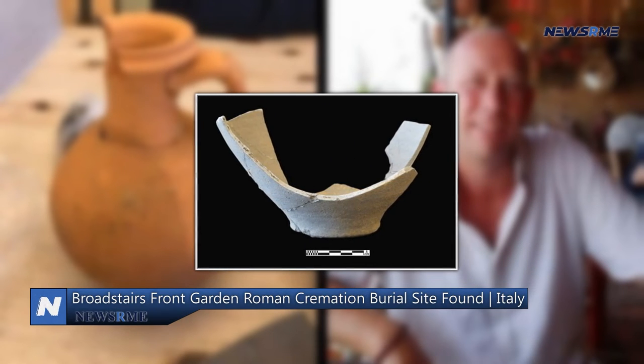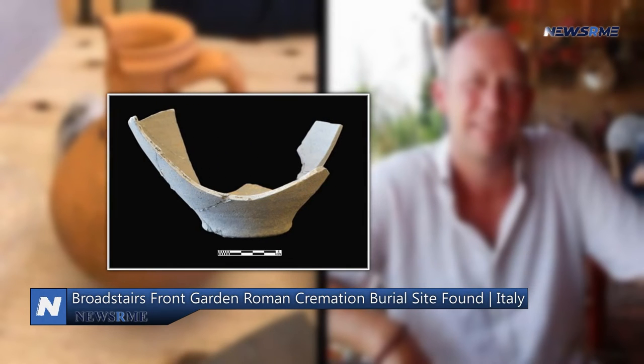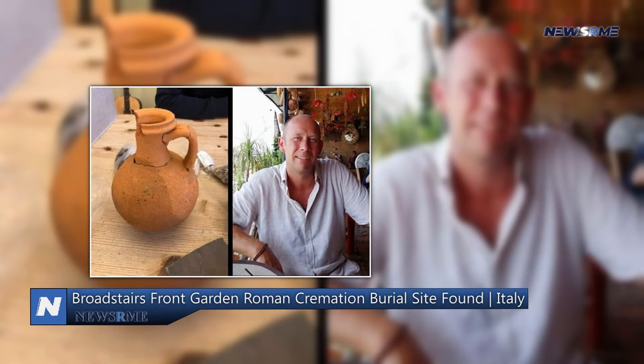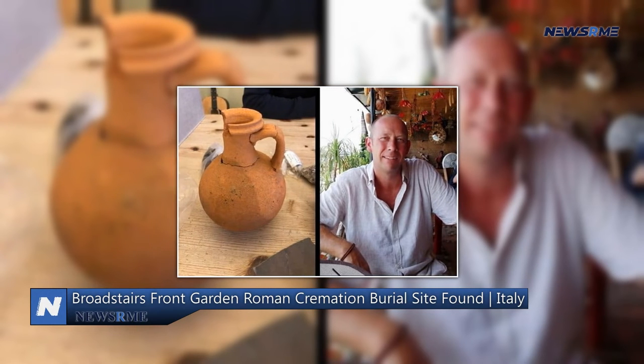A Romano-British flagon, a tiny Roman beaker, and a huge Romano-British jar containing the cremated bone were all used in the cremation process. All three pots were most likely used in the deceased's home at one time or another before being selected for burial.